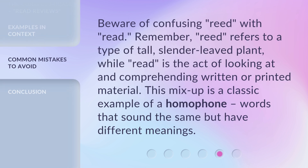Beware of confusing 'reed' with 'read.' Remember, 'reed' refers to a type of tall, slender-leaved plant, while 'read' is the act of looking at and comprehending written or printed material. This mix-up is a classic example of a homophone — words that sound the same but have different meanings.